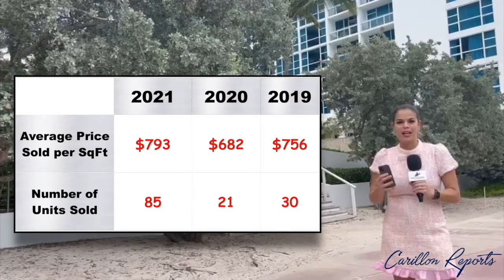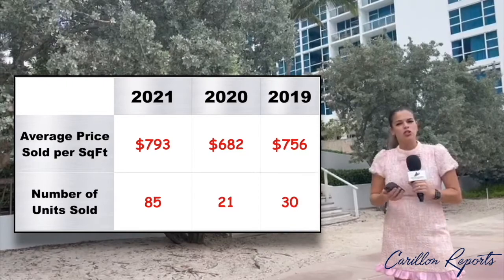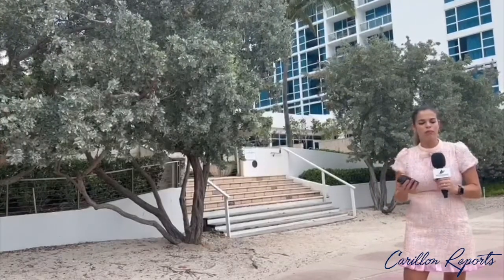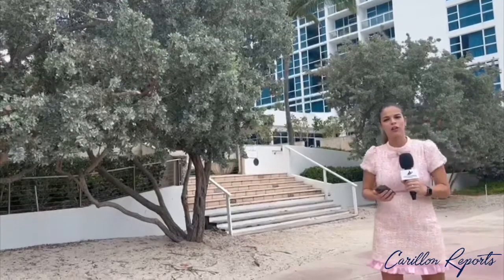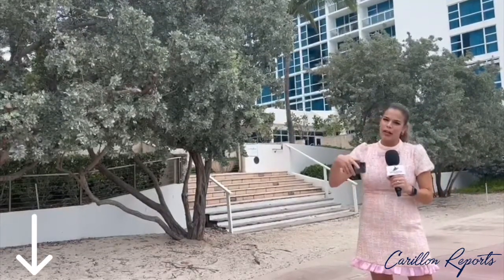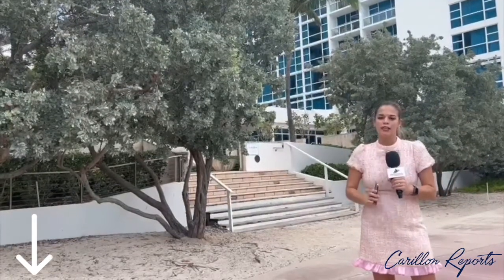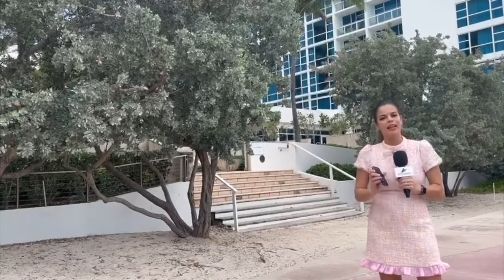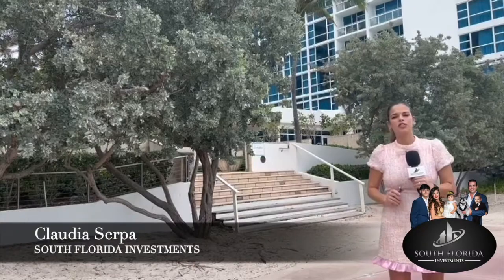So if you have any questions about this graph, or you're looking to sell your condo or buy a condo here in the condominium, click on the link below and you can schedule a 15-minute free consultation with me. Thank you for watching and I hope to see you next week.